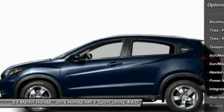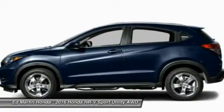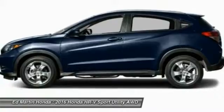All-wheel drive, Bluetooth, moonroof, leather-wrapped steering wheel, and adjustable steering wheel.